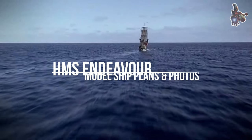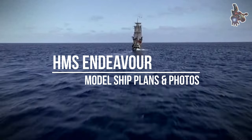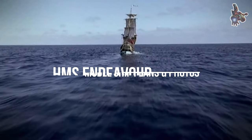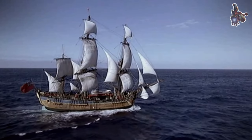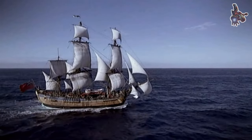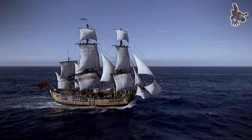The HMS Endeavour was a research vessel commissioned by the British Royal Navy in 1768. Led by Captain James Cook, it embarked on a scientific expedition to observe the transit of Venus and explore the Pacific Ocean.